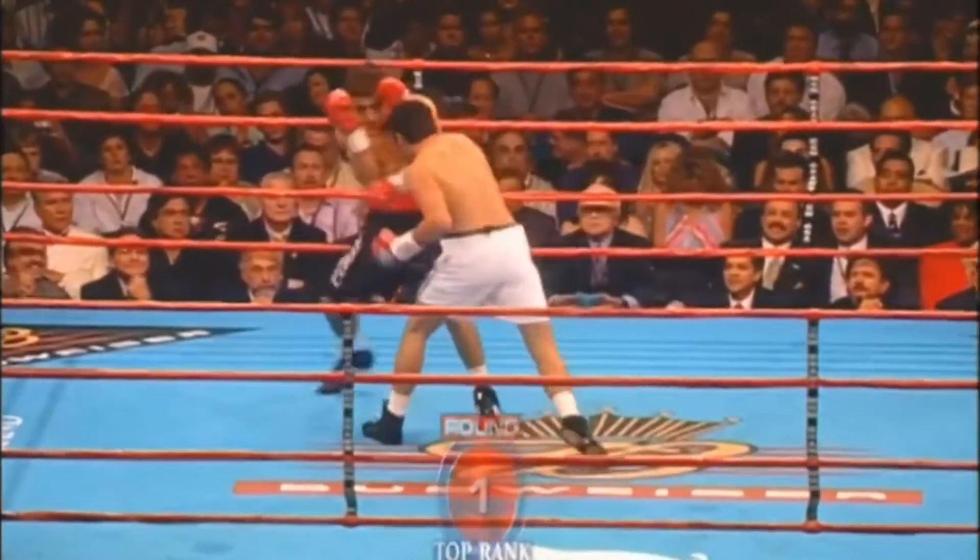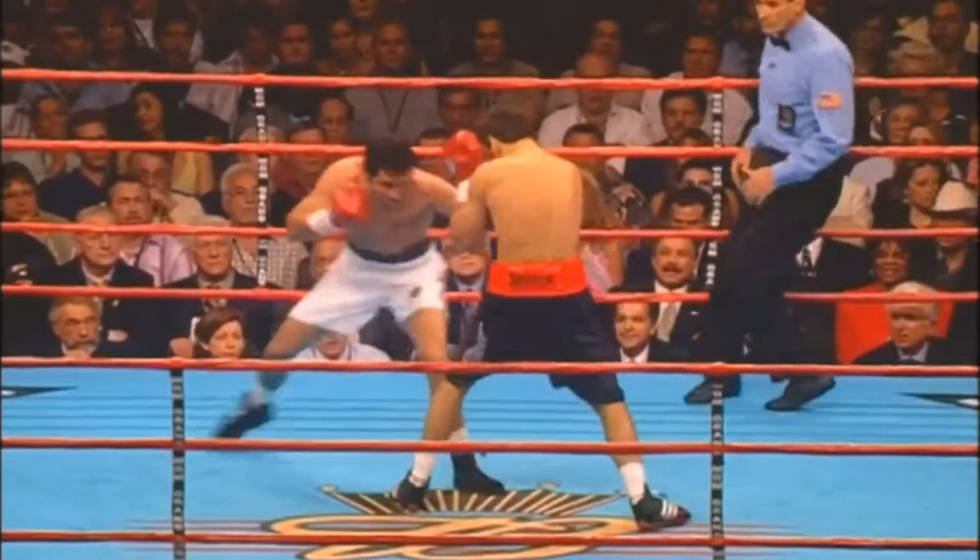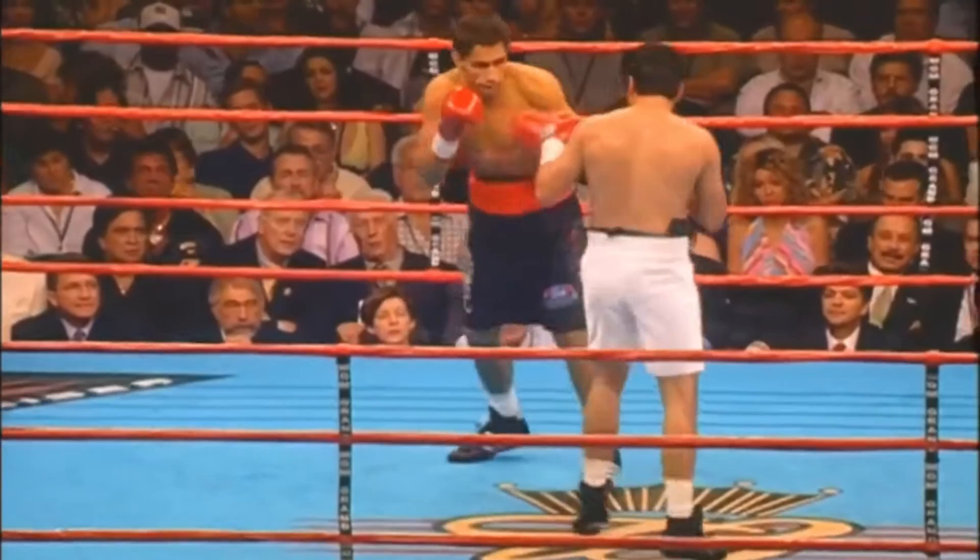Against Felix Sturm, Oscar in the white trunks. Looks like he wants to make quick work. Maybe he's still frustrated about the Ted Mosley decision. He's just supposed to put on a show. We've already seen more action than we're getting 12 rounds with Hopkins and Allen.